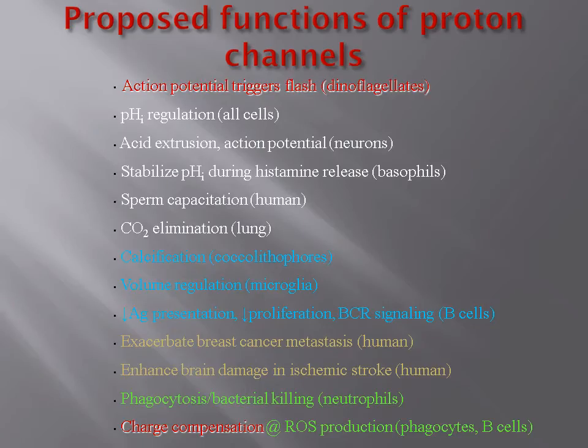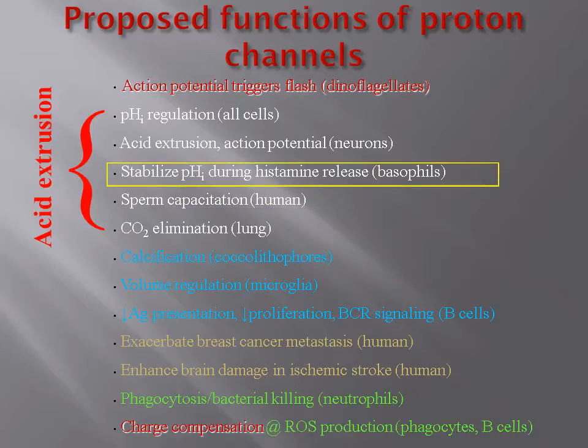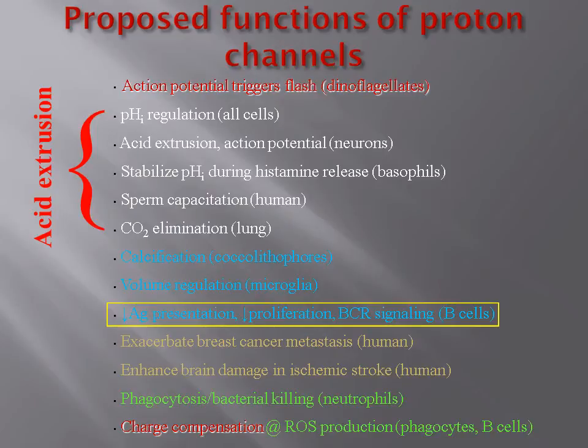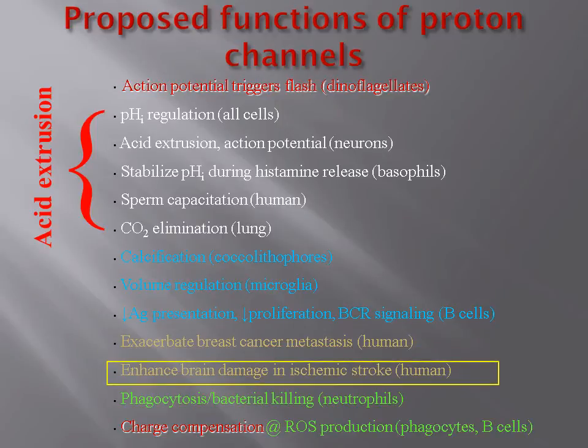Proton channels are found in many cells in many species. In humans, they are crucial to white blood cells killing pathogens, histamine released by basophils, sperm motility and maturation, and B lymphocyte signaling. On the downside, they appear to exacerbate breast cancer metastasis and increase brain damage during ischemic stroke.